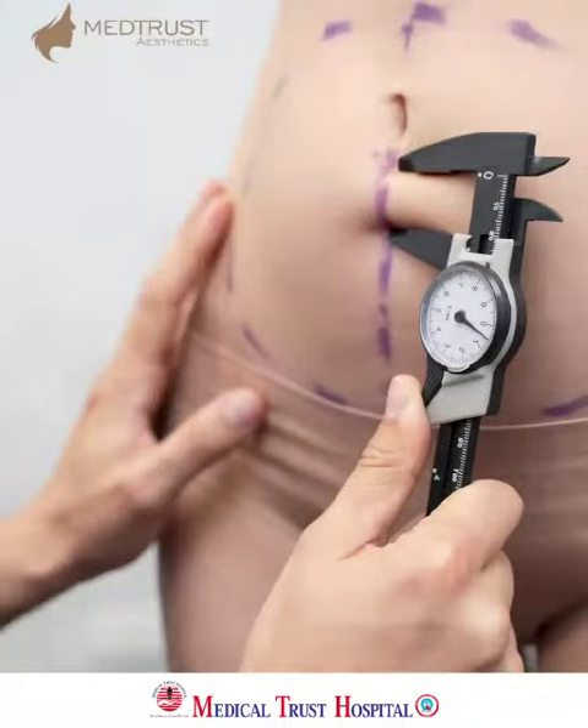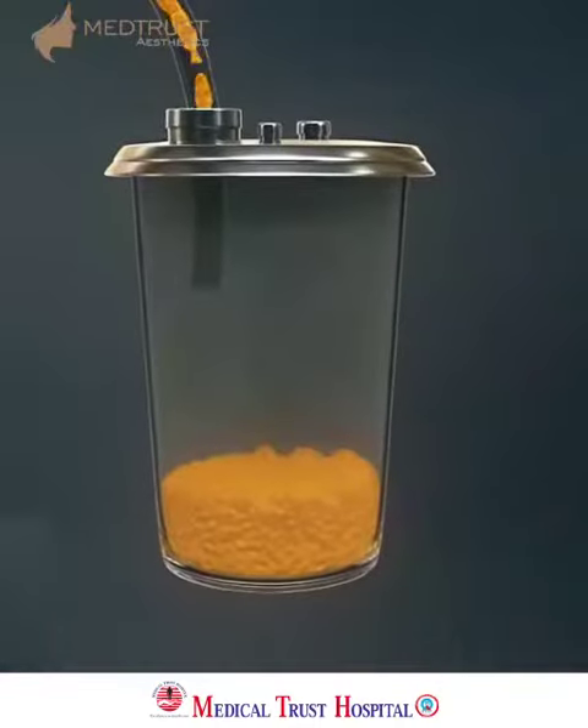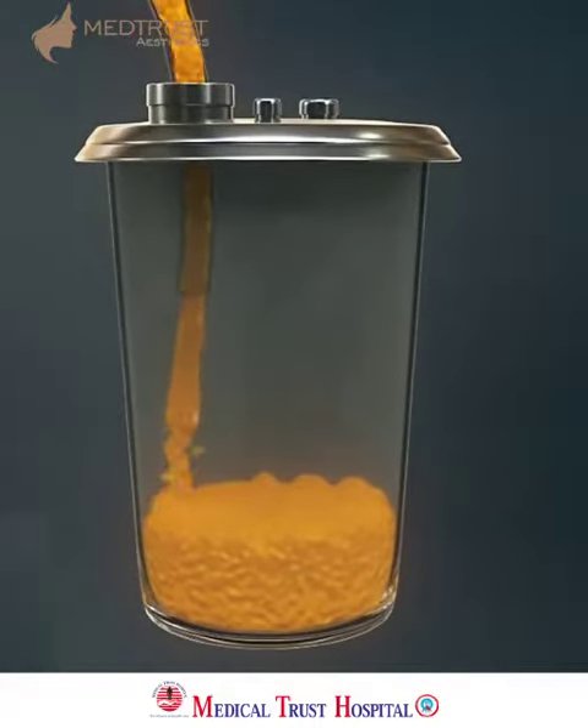The answer is truly tailor-made for each person. You need to come in and sit with the doctor, have a chat, and only then will you get a perfect idea of how the cost is going to be for your specific procedure.